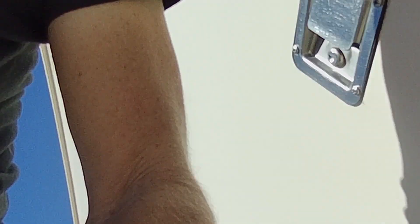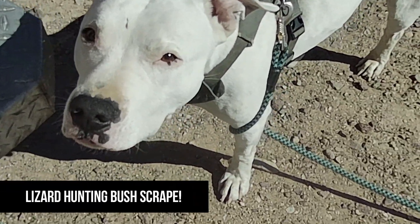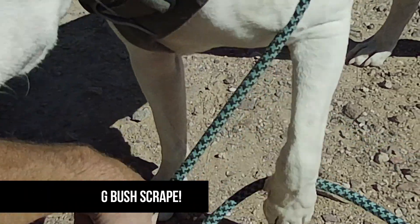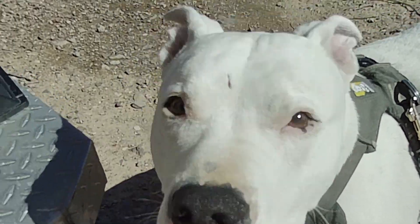Yeah, I knew this was going to be a problem — you just knocked over the camera. You don't look like you care. Okay, it's warmer on this side of the truck, out of the wind.